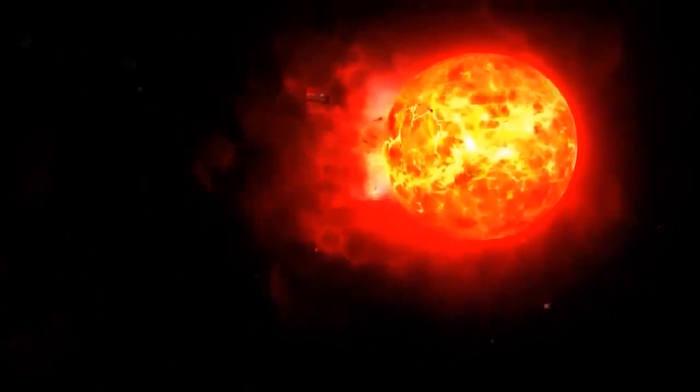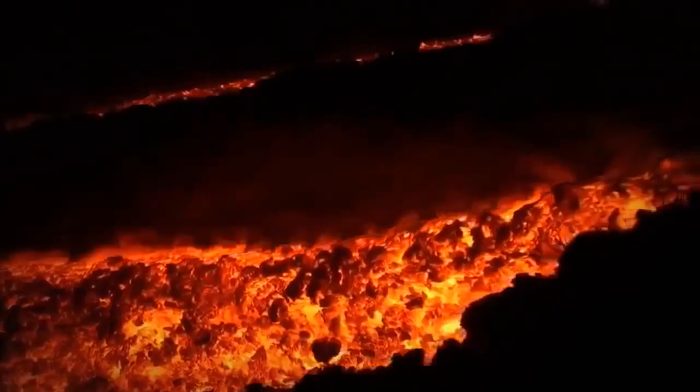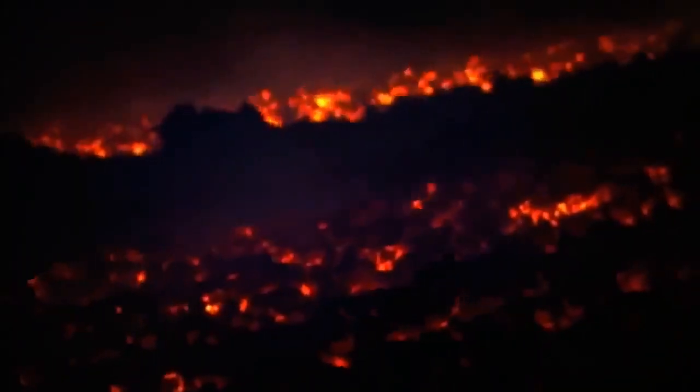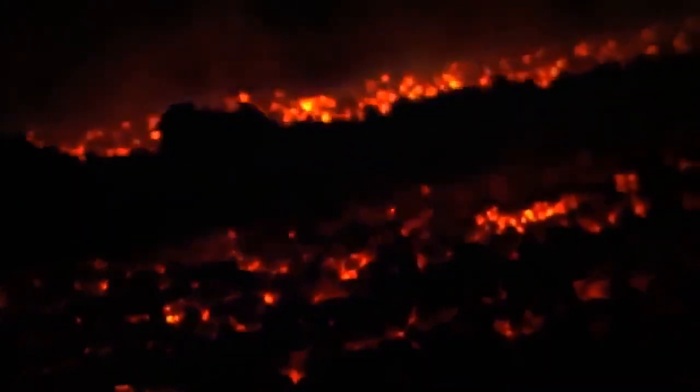Imagine a totally molten world — it had molten magma oceans, no dry land anywhere, no water, just flowing lava everywhere. The temperature of the molten Earth was a staggering 2,000 degrees.